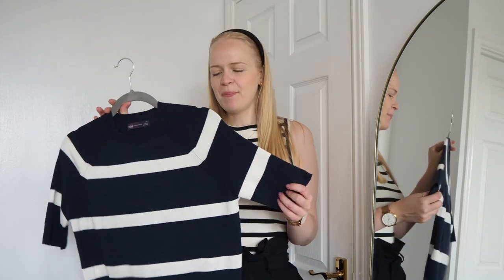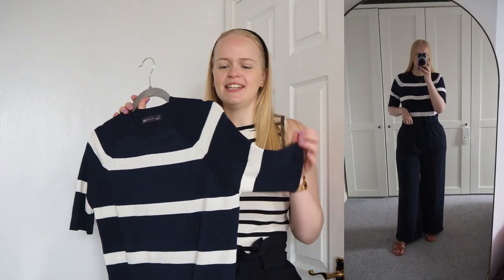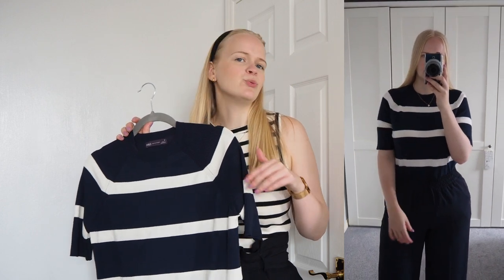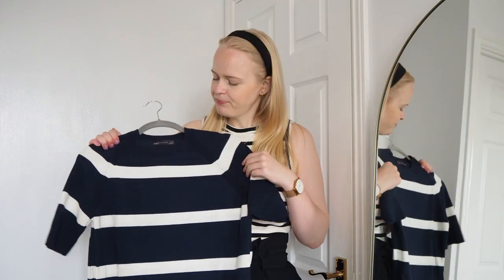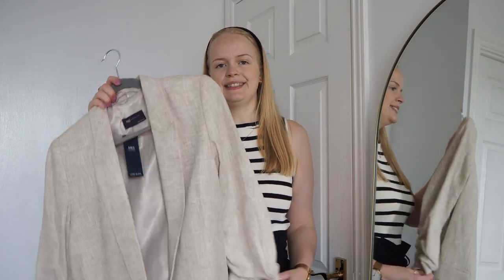I've also got a striped version of the fine knit top. I just wanted it in stripes — I feel like stripes are a great classic pattern to have in your wardrobe. It's not too in-your-face, so I decided to get a striped knitted version as well.